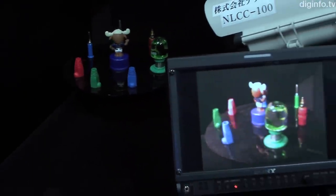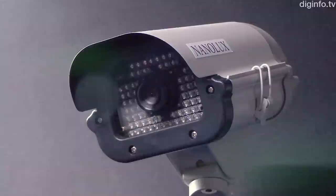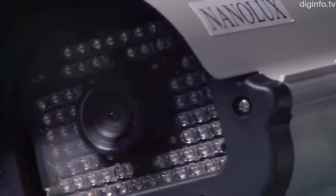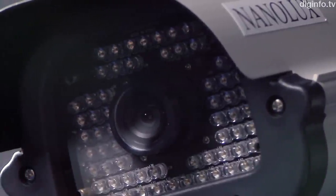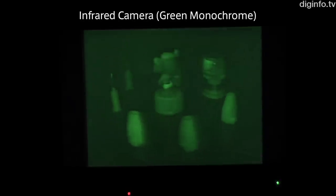At Printable Electronics 2011, the nanosystem research division of EIST demonstrated a color camera that can take pictures in the dark. This camera uses highly sensitive infrared photography technology developed by EIST to capture real-time color video even in darkness.